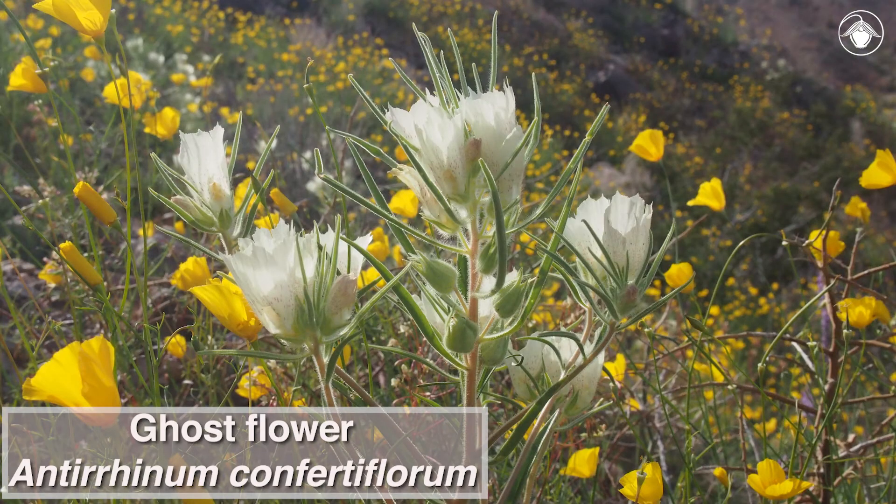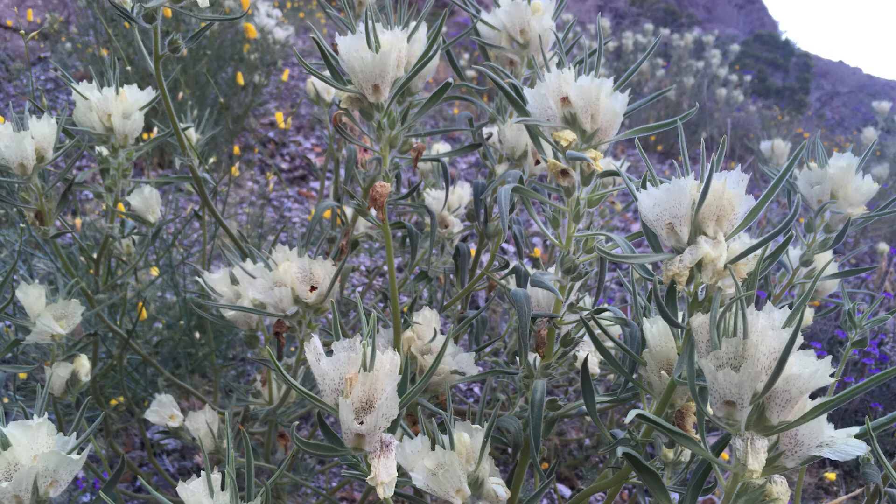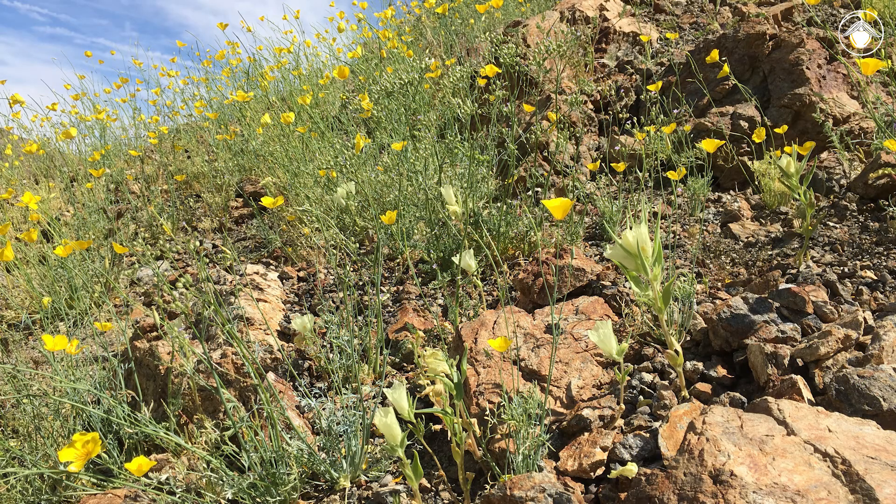This delightful annual is always a welcome surprise and puts on stunning displays in a wet year, cascading down sandy canyon walls. As the fleeting days of spring give way to baking summer heat, however, these annuals will vanish into the seed bank.